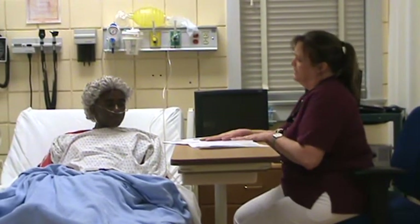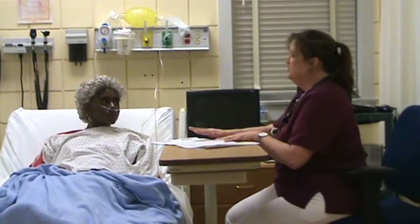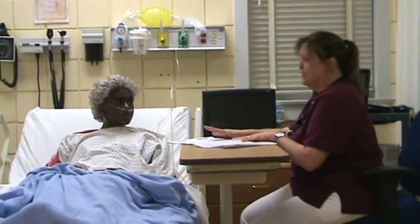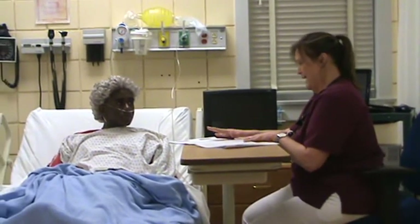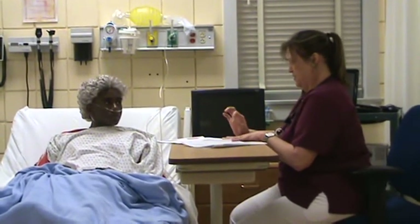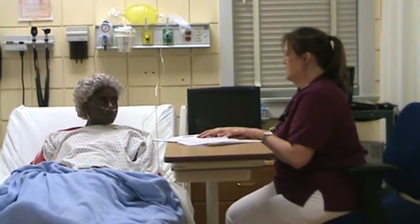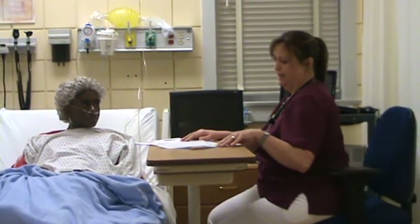We also have several new prescriptions that your doctor has started you on. You should be taking aspirin 325 milligrams once a day — and that's not the little orange baby aspirins, that's the 325 milligram aspirins. That's going to decrease your risk for clotting and future heart effects.